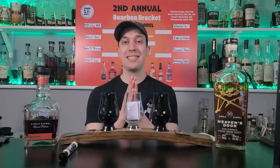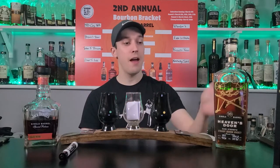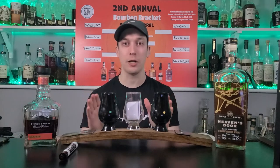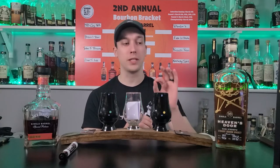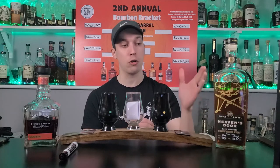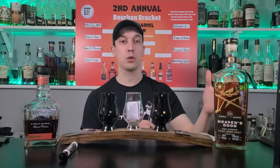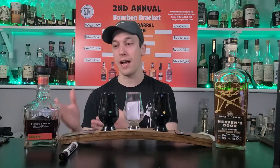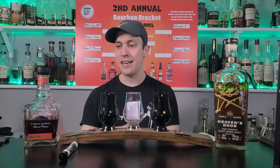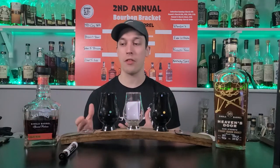Here we go. I had to take my sweatshirt off and get a little more comfortable because we're about to drink two very high proof bourbons. Heaven's Door coming in at 80 proof - and I didn't realize how many similarities these two bottles had until I sat down and thought about it. Heaven's Door is sourced from multiple distilleries; this particular single barrel comes from Tennessee. Jack Daniels also comes from Tennessee. We have 80% corn, 10% rye, 10% malted barley for Heaven's Door; Jack Daniels is 80% corn, 12% rye, 8% malted barley.